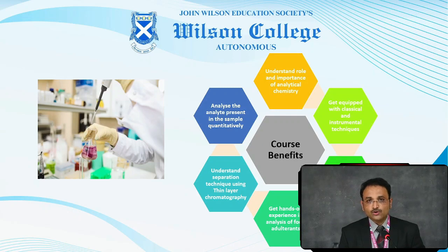It is not only going to be qualitative but quantitative as well. In order to ensure you have a very good practical hand, Basics of Analytical Chemistry is your SEC.